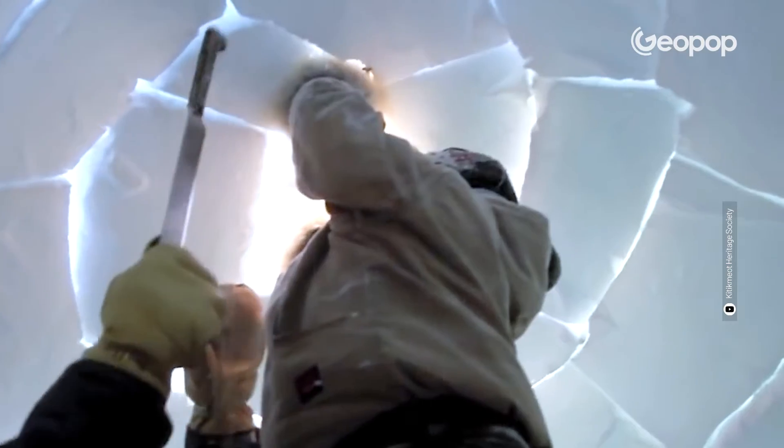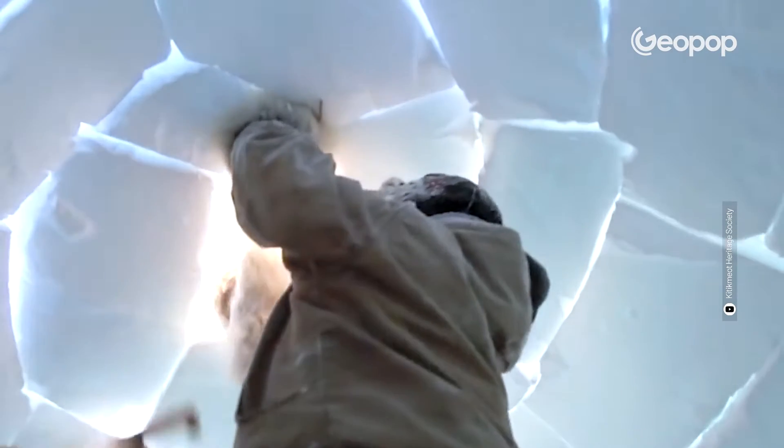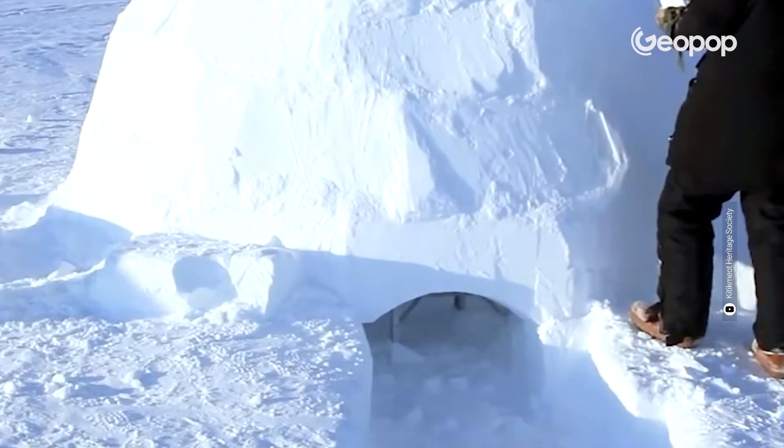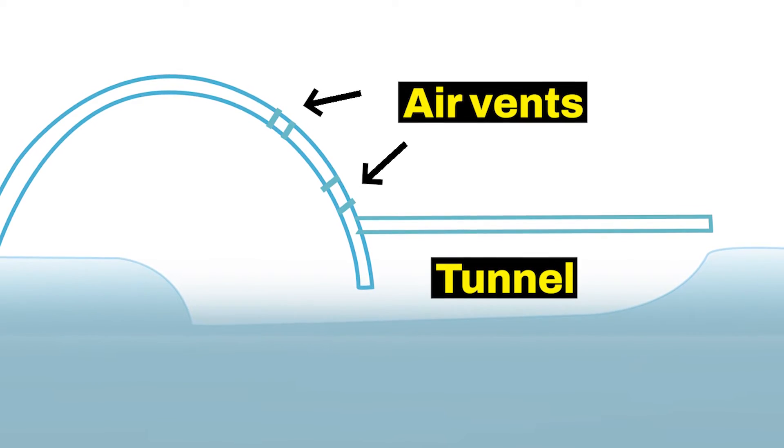The final brick acts as a stopper and will be the most challenging to position, so we need to make sure to fit it in very well. After completing this task, we have to remember to carve an entrance door and also to dig a so-called cold pit in close proximity to it. This precaution will allow us to create a sort of natural siphon to channel the cold air that tends to descend downwards, thus preventing the warm air from escaping. Let's also not forget to make small holes around the sides for the proper exchange of oxygen and carbon dioxide.